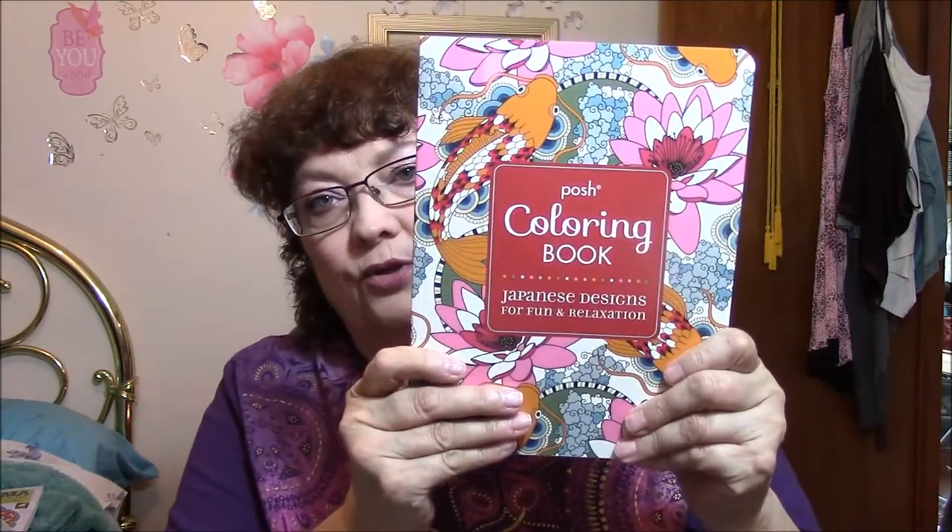It does not tell me who illustrated. It's by Andrews McNeil Publishing, but it doesn't say who drew all the pictures.